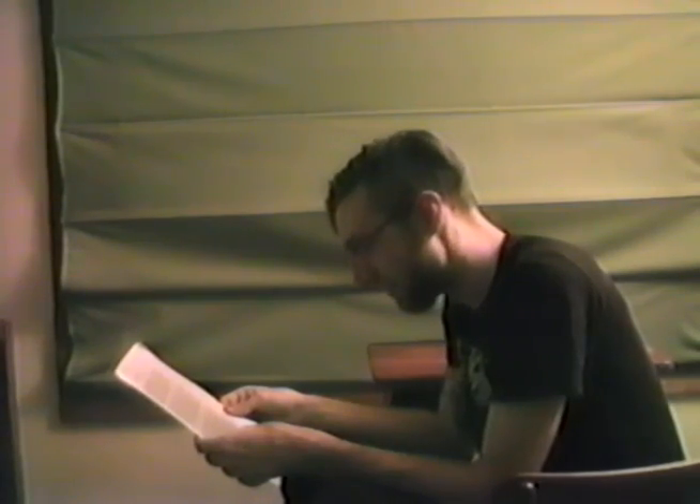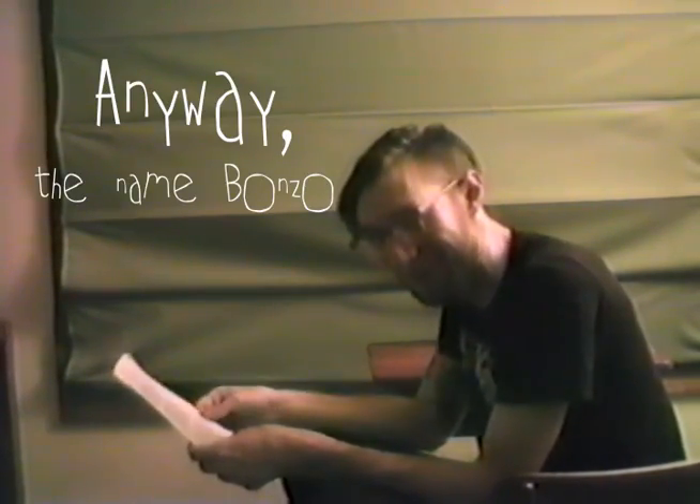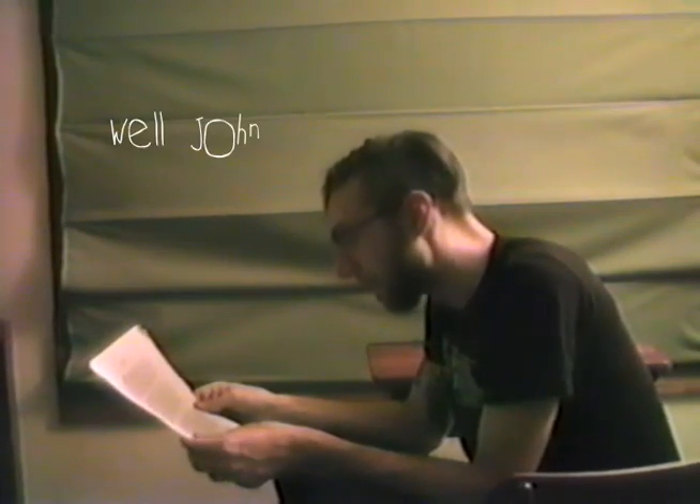Anyway, the name Bonzo — what is the true meaning of that name? Well, John Bonham, the drummer of my favorite band, is whom we named him after. Bonzo was his nickname.